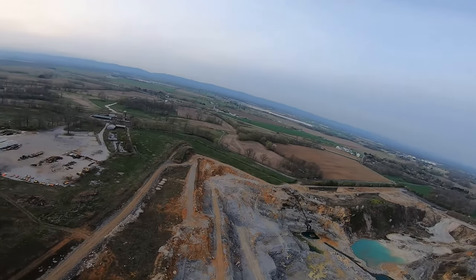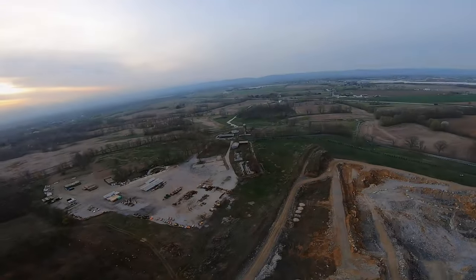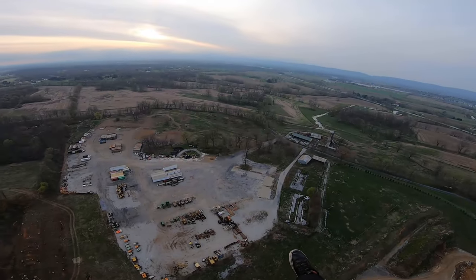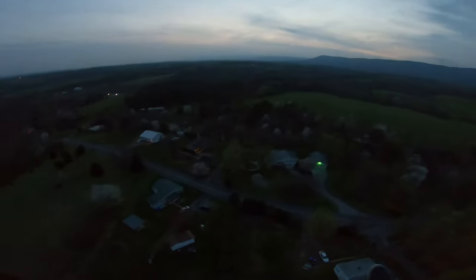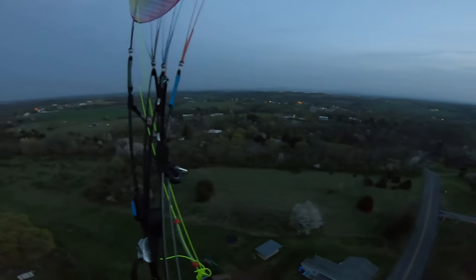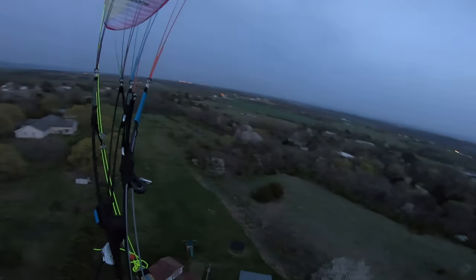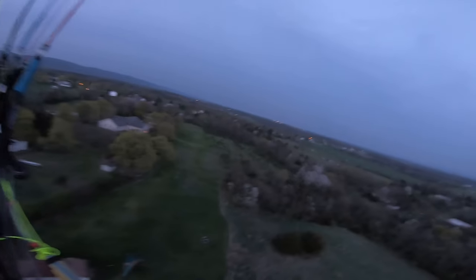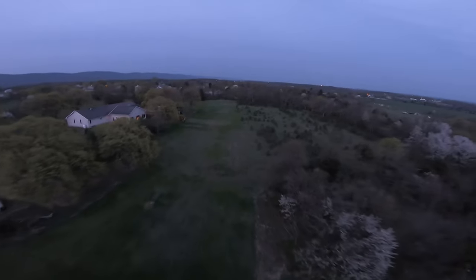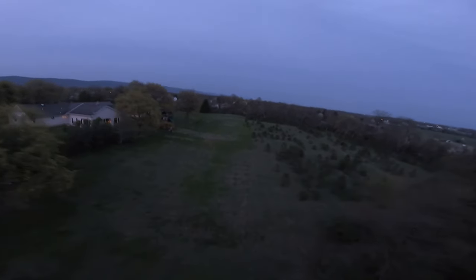I'm about an hour and a half into this flight. I'll probably cut the video until I get home and land. I guess I'm out of gas. I just made it home. Grass is going to be super slippery — hopefully I don't eat shit. Yeah, it's real slippery.